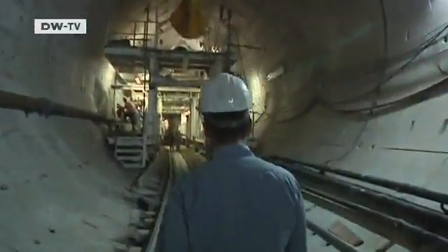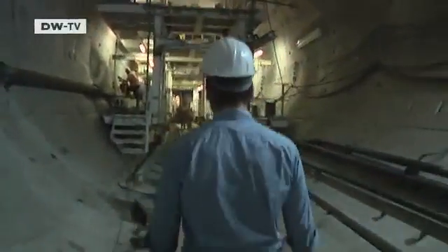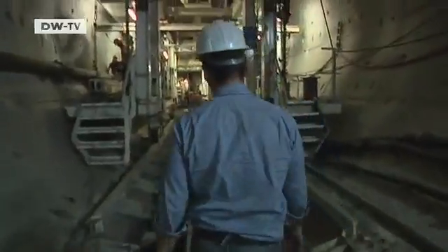The new sewer is seven meters in diameter. The excavated segments have already been clad with ring-shaped concrete elements.